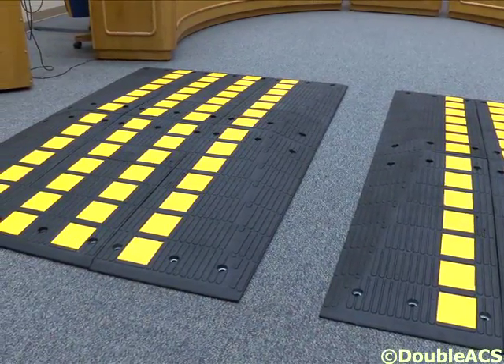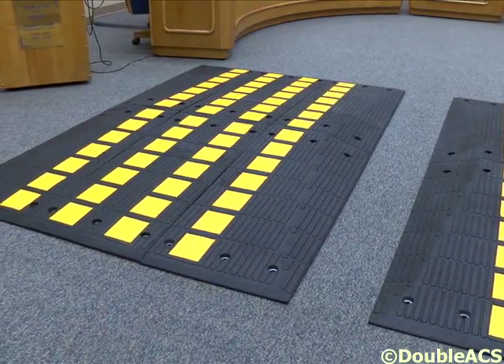They're not allowed to be installed on main roadways, so you couldn't put it on North Main Street, South Main Street, Park Street, or County Street. It's strictly designed as a calming device for neighborhood roadways.